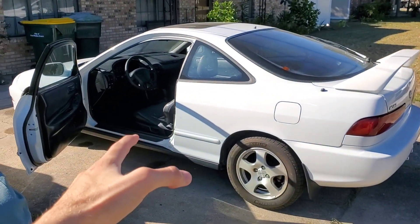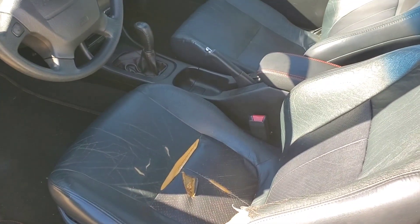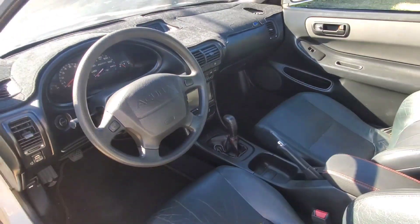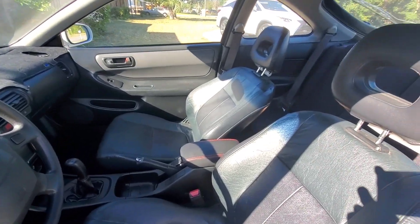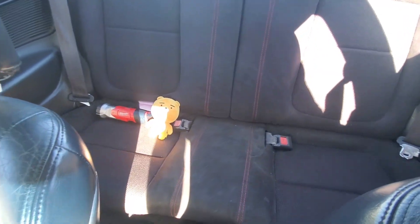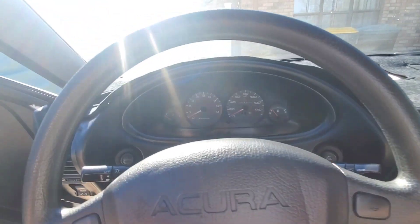Going into the interior — you're obviously going to have some wear on the seat, but other than that the interior condition is just about as good as the exterior. Really well kept. There's a few little things wrong with it, but I wanted to pick this one up specifically because of how great the interior was. We'll get into a few of the extra goodies that came with this car and some of the reasons why this thing is actually such a ridiculous deal.